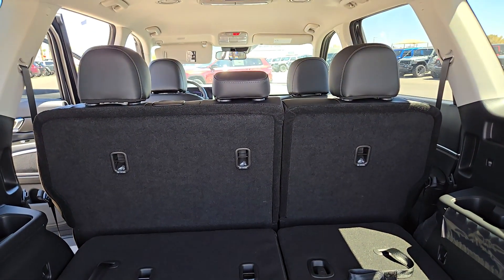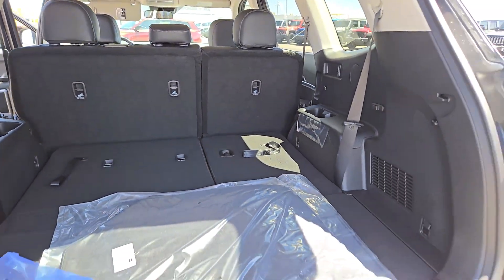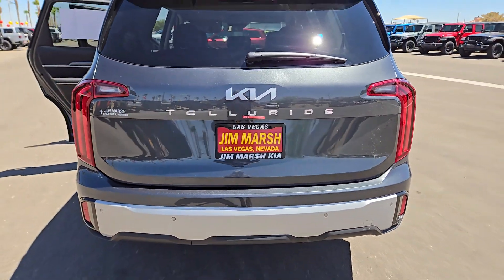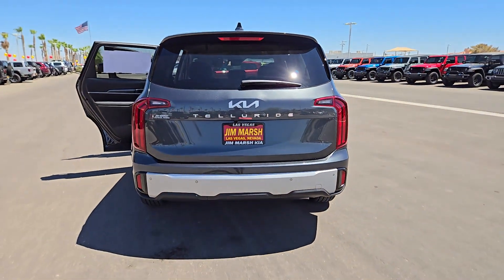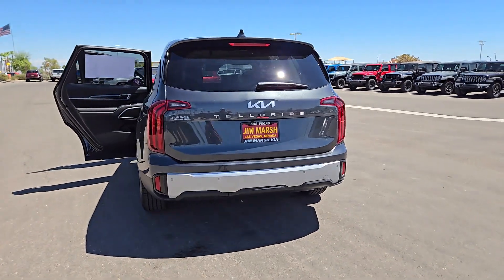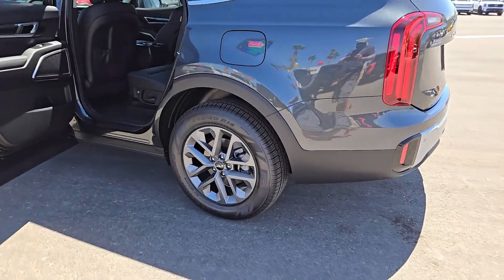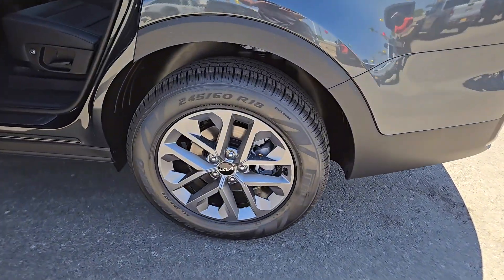These are just some of the great options this vehicle comes with: Apple CarPlay and/or Android Auto, Navigation System, Keyless Entry, Heated Mirrors, Backup Camera, Satellite Radio, Electronic Stability Control, Steering Wheel Audio Controls, Aluminum Wheels, and Rear Seat Audio Controls.